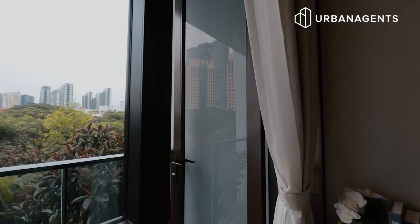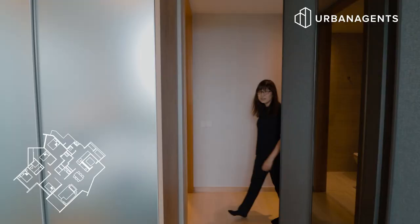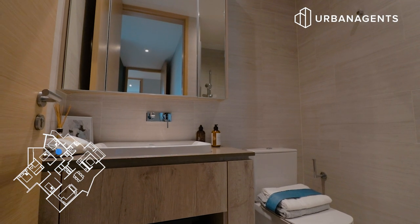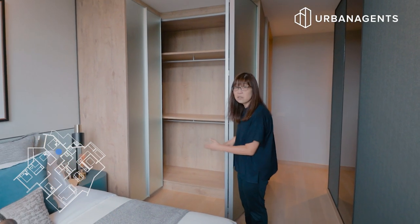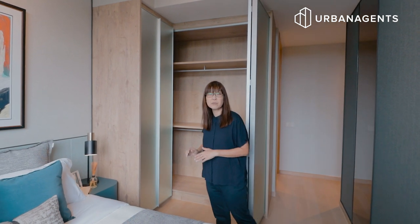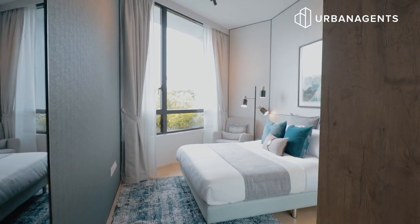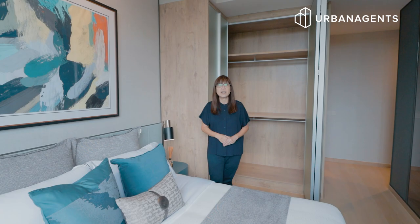You can enjoy the fresh air and have a look at the greenery outside. This is the junior master with an attached bathroom. Look at this L-shaped wardrobe with lots of space for your clothes and accessories. Putting in a queen size bed, this room is still huge, and you can also have a sofa at the end.